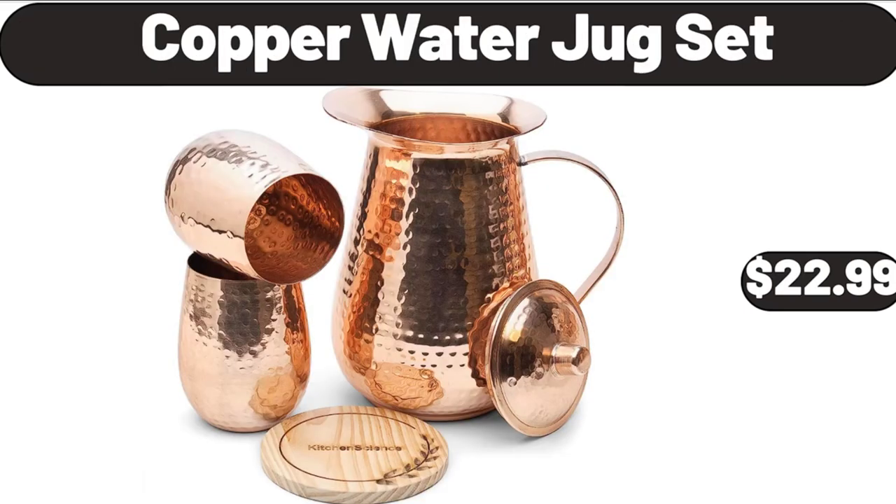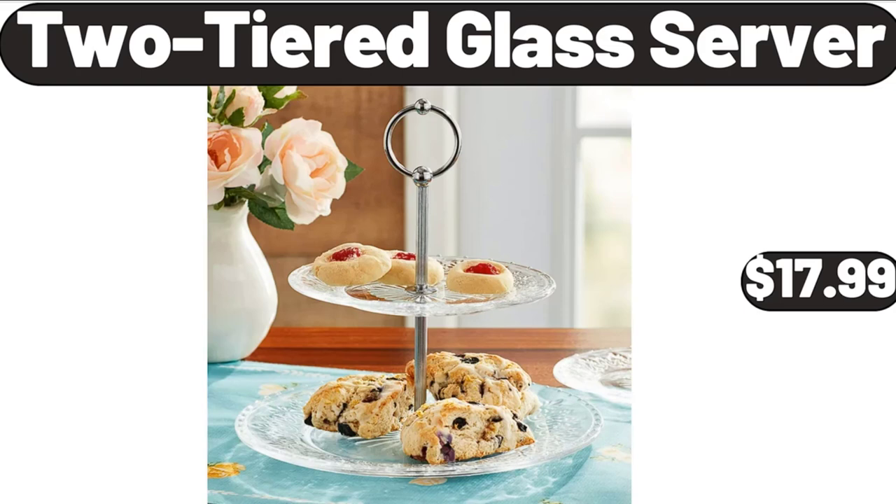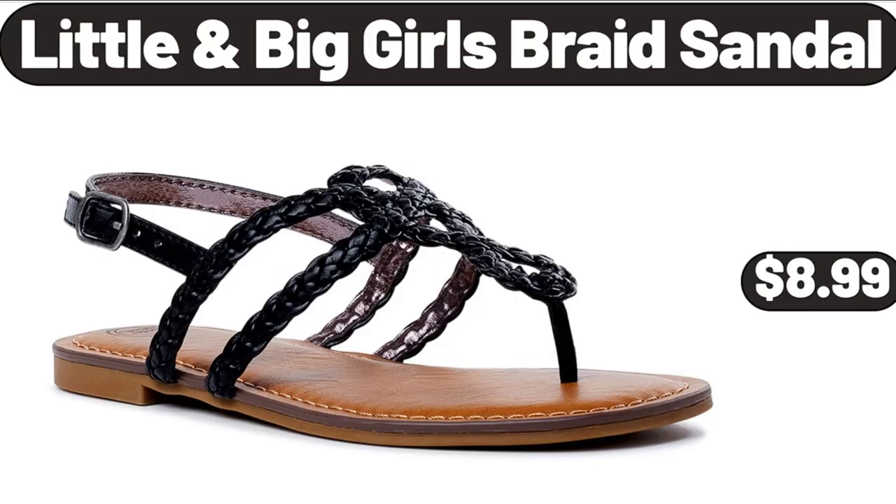Copper Water Jug Set, $22.99. Green Leaves Floral 7-Piece Comforter Set, $38.99. Two-Tiered Glass Server, $17.99. Outdoor Reversible Tufted Bench Cushion, $25.99. Little and Big Girls Braid Sandal, $8.99.